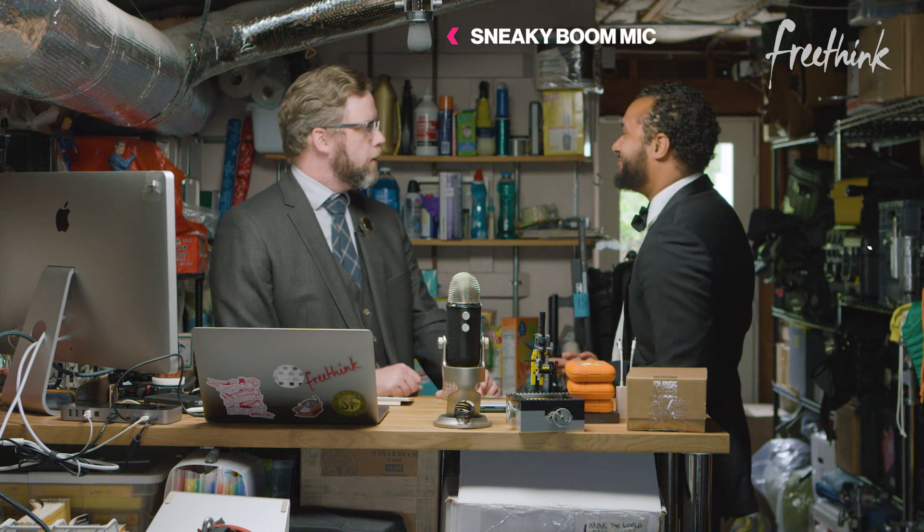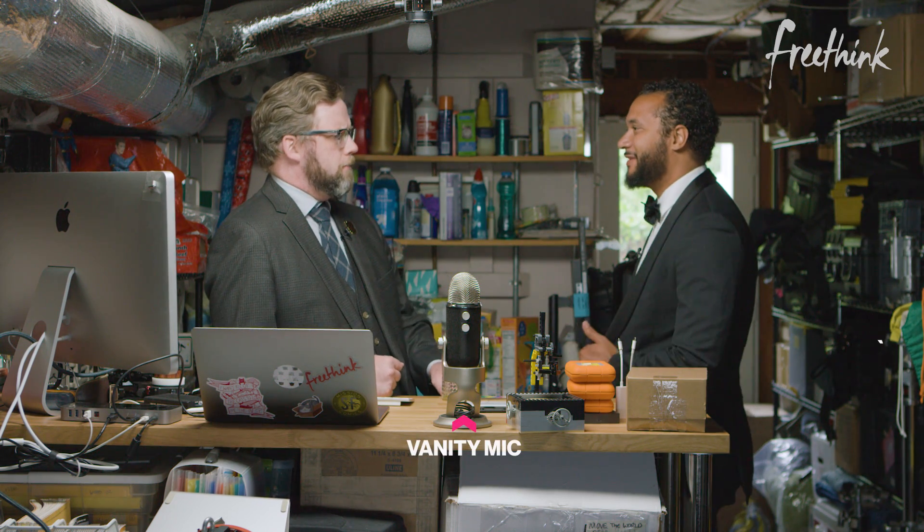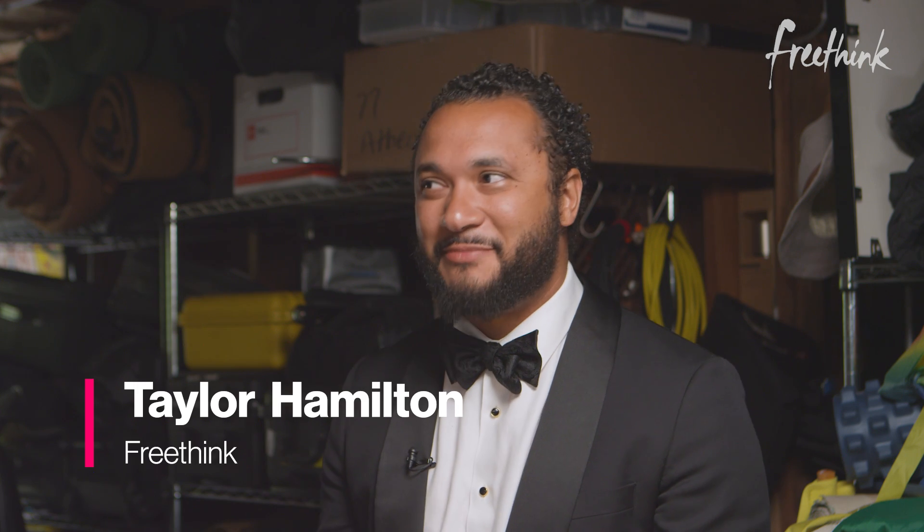Today we're actually gonna be talking about a story that's very near and dear to... Hey Taylor, how are you today? I'm fantastic, how are you? I'm good. Can I ask how you got into my house? Through your door. I've actually been thinking a lot about how to get into buildings recently. That's an extremely creepy thing to say. Can you tell me more? Yes, okay.